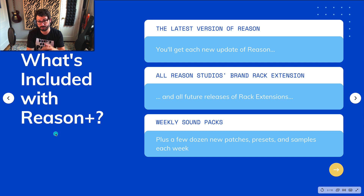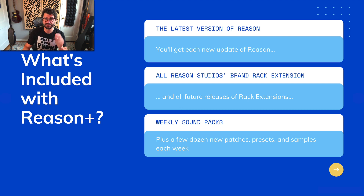So what's included with Reason Plus? Reason Plus includes the latest version of Reason, which right now is Reason 11, and if you subscribe, you'll get all new versions of Reason automatically. Reason Plus also includes all Reason Studios brand Rack Extensions and all future releases — whenever a new Rack Extension is released by Reason Studios, you'll get a copy of it. Finally, Reason Plus includes weekly sound packs featuring patches, presets, and samples, available to download and add to your Reason setup.